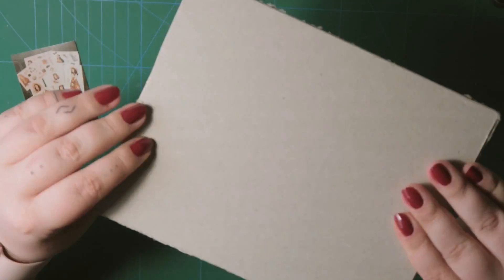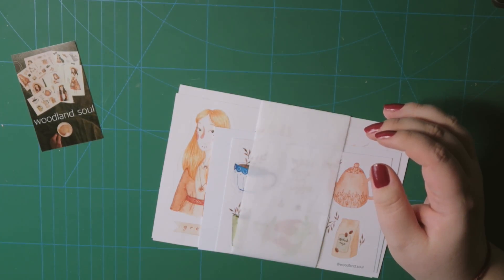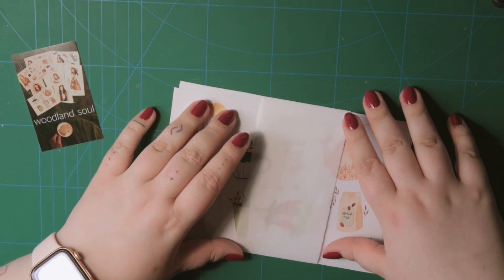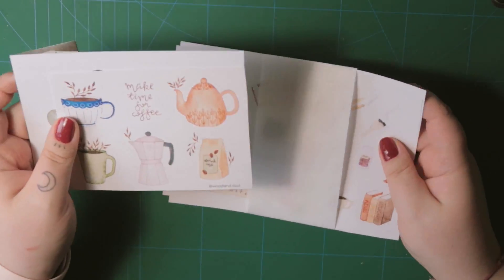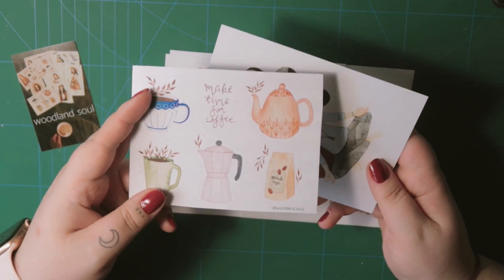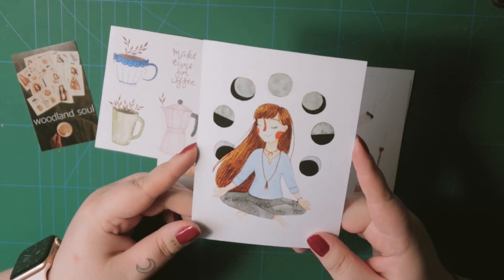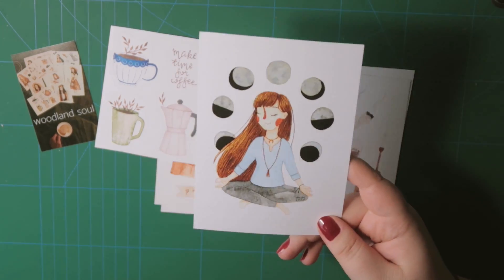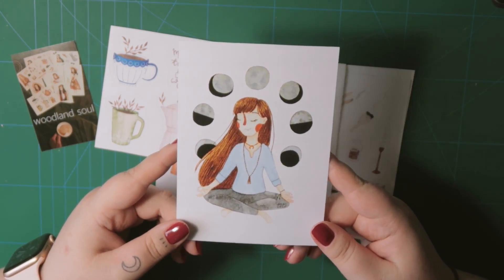This is the board to keep it all stiff and safe. And this is my order. So here I have coffee stickers — super, super adorable. And here I have the moon phases print. I fell in love with it at first sight. It was super pretty, so I had to have it.